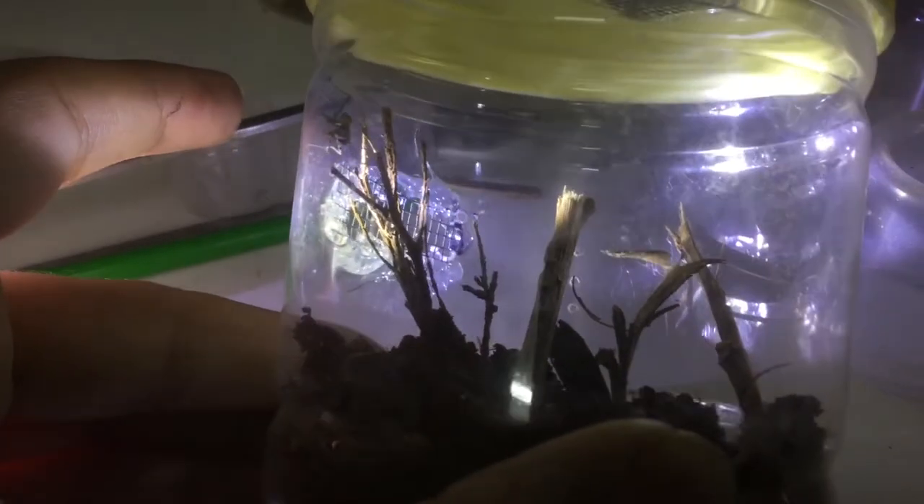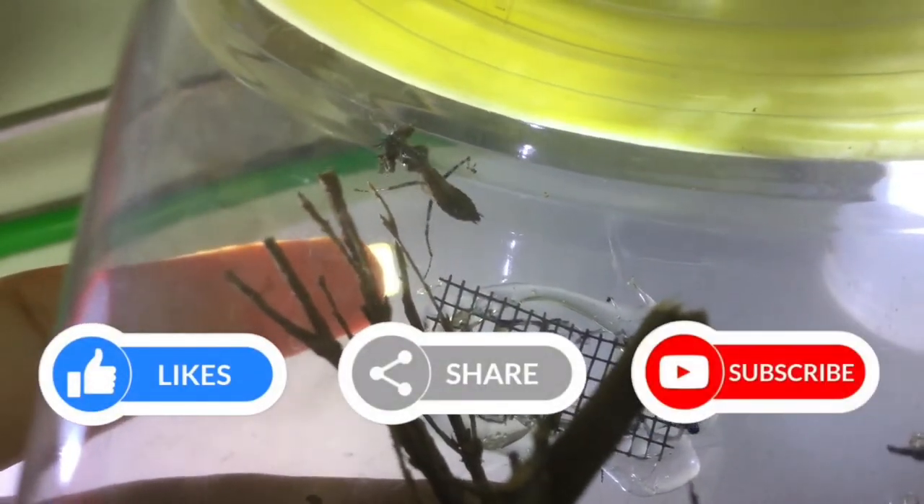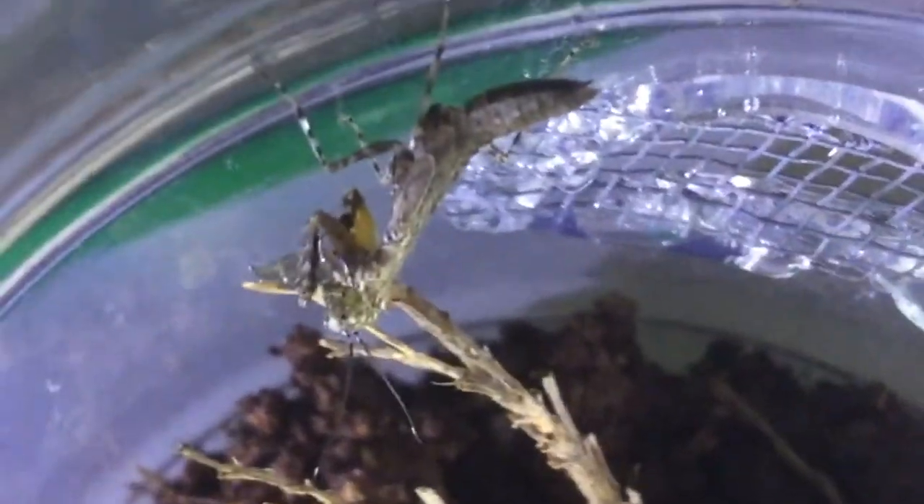Now let's feed the newly rehoused mantis a drain fly. The mantis spots the drain fly with its excellent vision. It approaches it and grabs it in its powerful raptorial legs. Since mantises have no venom to subdue their prey, they actually eat them alive.